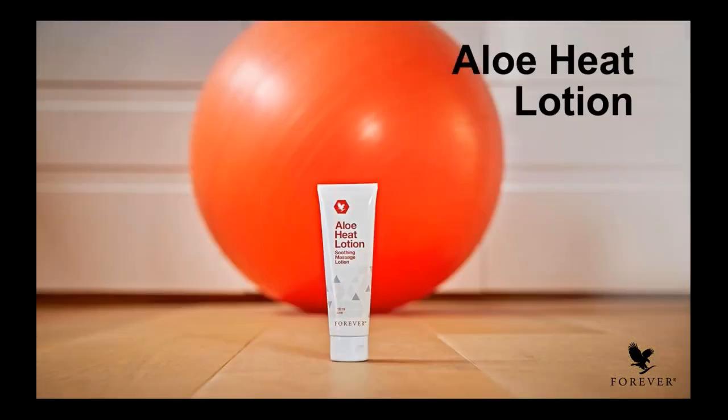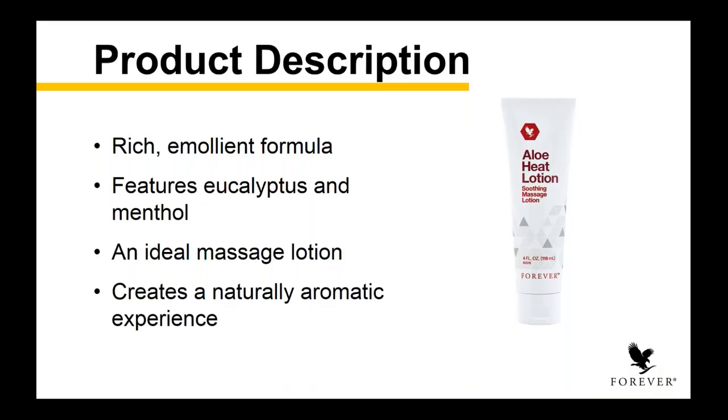Now we talk often about supplementing the body internally, but if you're neglecting the external part, you're missing the opportunity to help get that overall well-being and feeling of relief. So we have two amazing topical products designed for that active person, or the person who just needs a little extra love in areas that might be a little more stiff. We're going to start with our Aloe Heat Lotion. Those of you who have used this love this product — you put it on your skin and it immediately activates. You feel the benefits go right into the skin where it's needed most, and you start to feel that fluidity and motion increase.